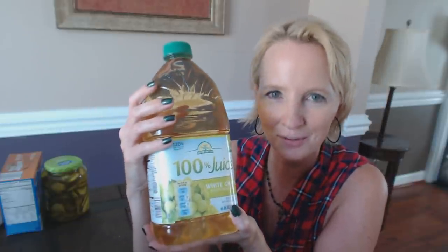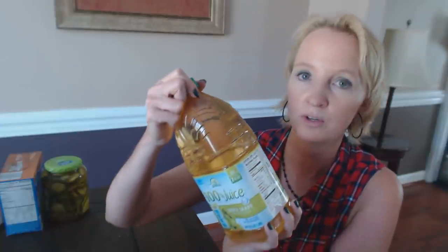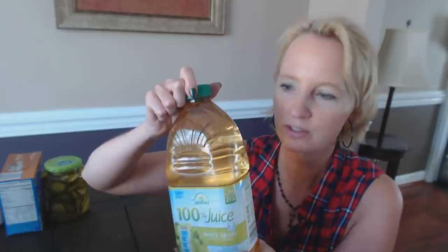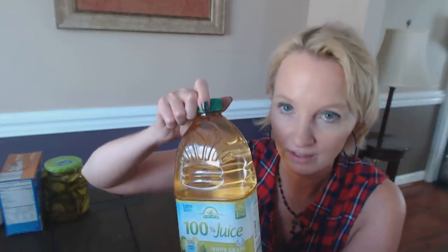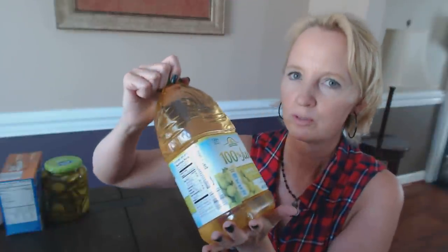This is something my younger son requested — Nature's Nectar 100% juice, and it's white grape juice. It's a 64-ounce bottle and I think it's $2.39. It's really good grape juice. I like it because it's not the dark grape juice that stains everything — it's clear but it tastes the same. He asked me to get some more of this white grape juice because he really likes it.